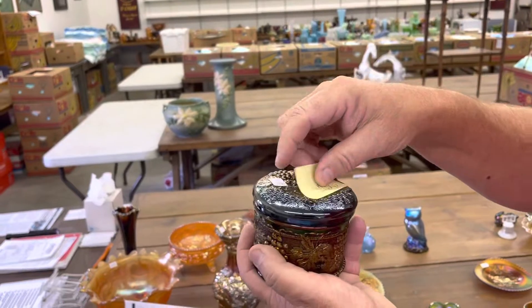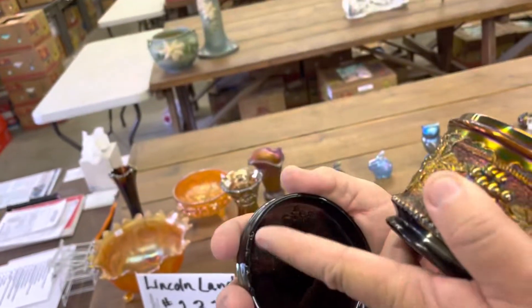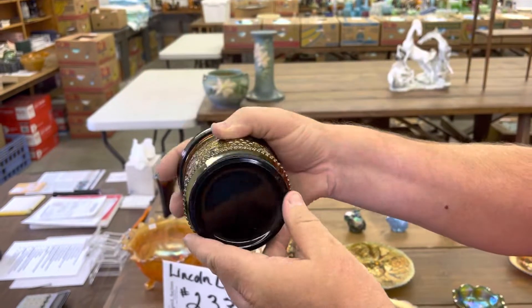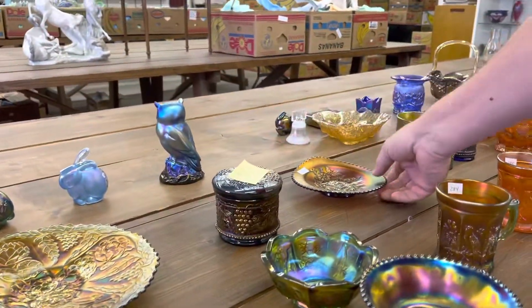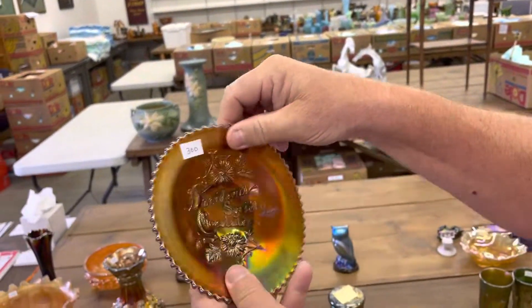Grape and cable powder jar — the lid does have chips on it, which is not unusual. You can see them right there. This one's all stippled. It's just hard to find these stippled. Davidson's Society Chocolates hand-grip plate in amethyst.